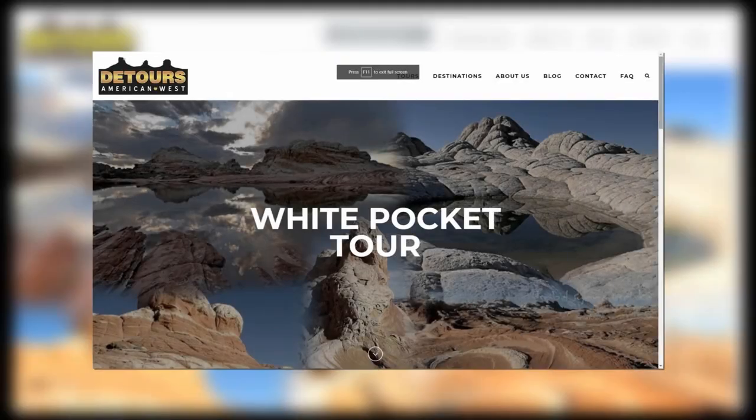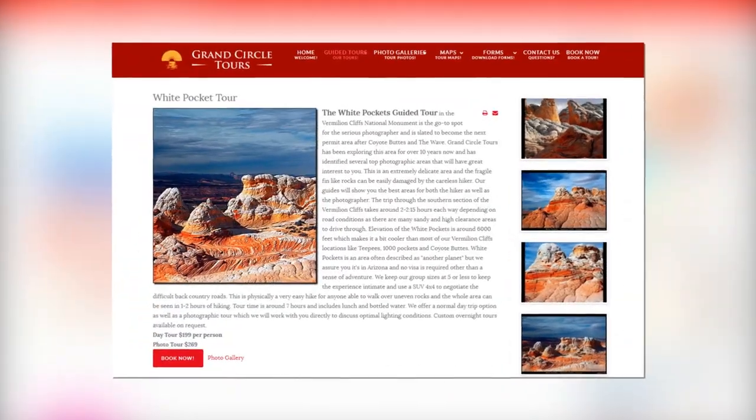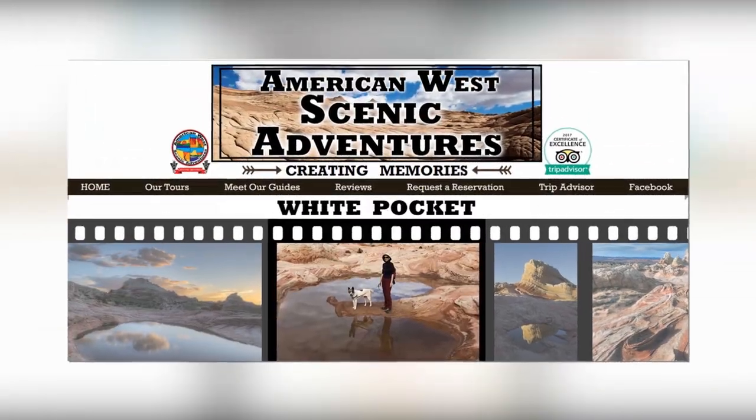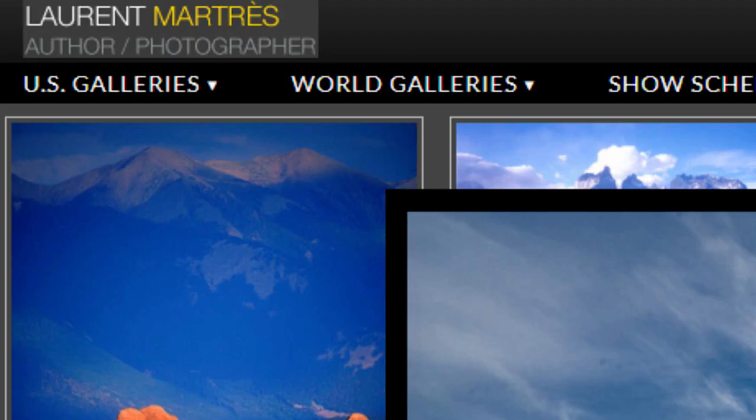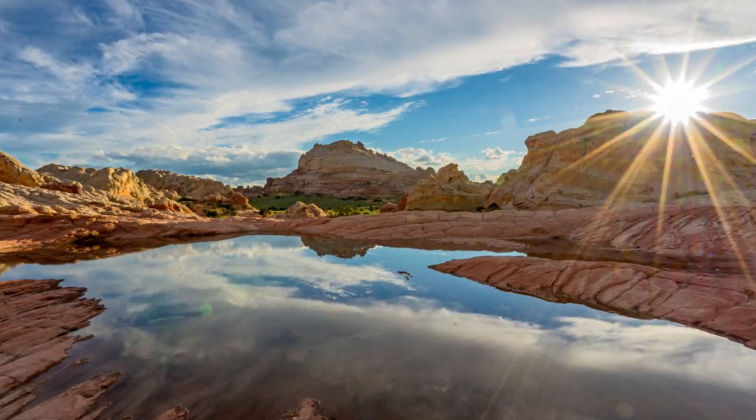Now the place is swarming with visitors. On any given day, you can find five or six tour companies out there with vans loaded with Germans, Americans, Asians, and others wanting to see it.